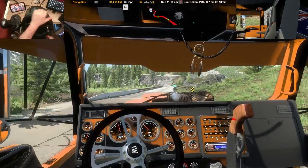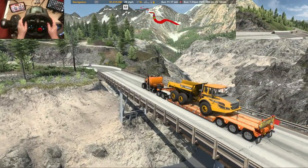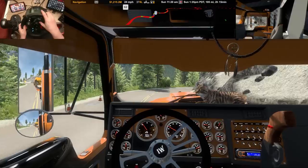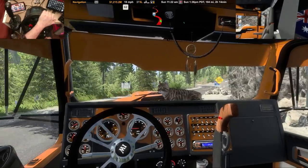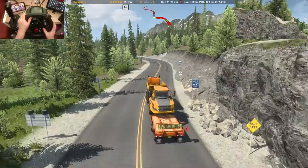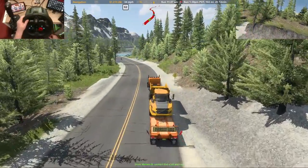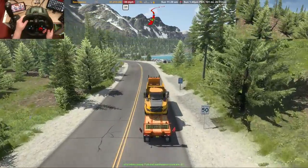Quite a few tight corners there. I like a bit of a challenge though. Very scenic with all the waterways and whatnot through here.